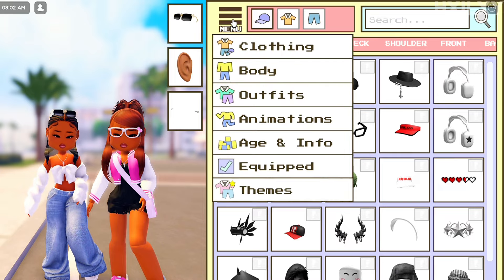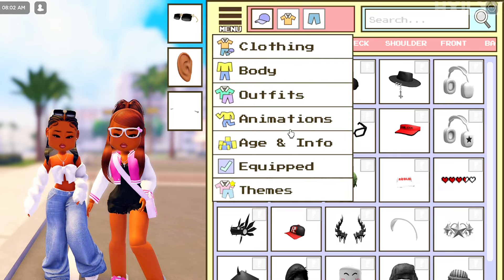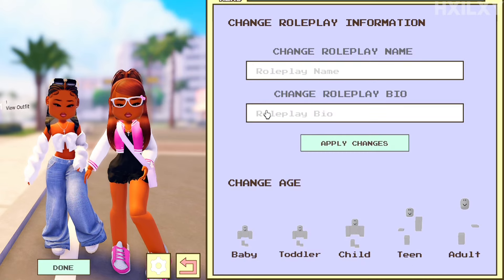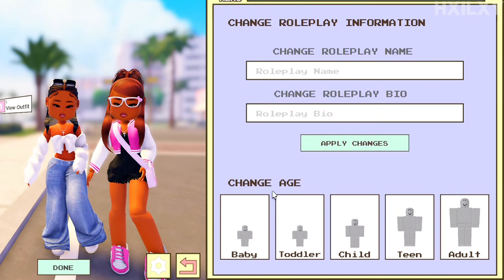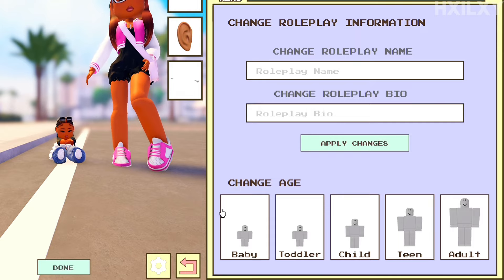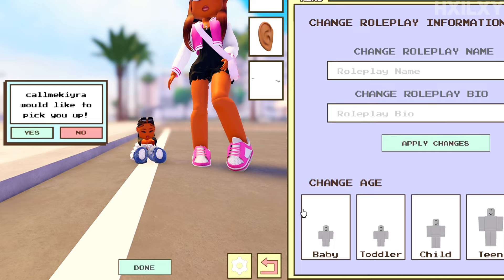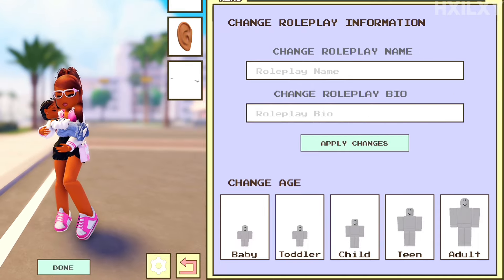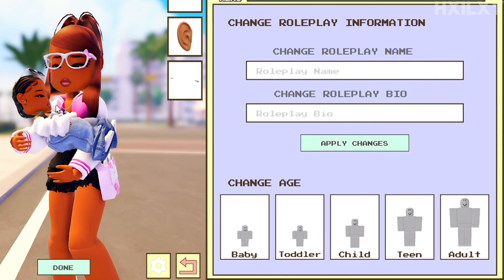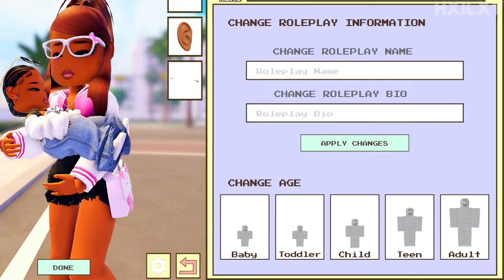For this first one, you go to the advertise section right here, then you go to menu, then to avatar info, and you're gonna switch to a baby. You can do this with a friend, your alt account, or just anybody. Switch to baby and then have the other person pick you up.